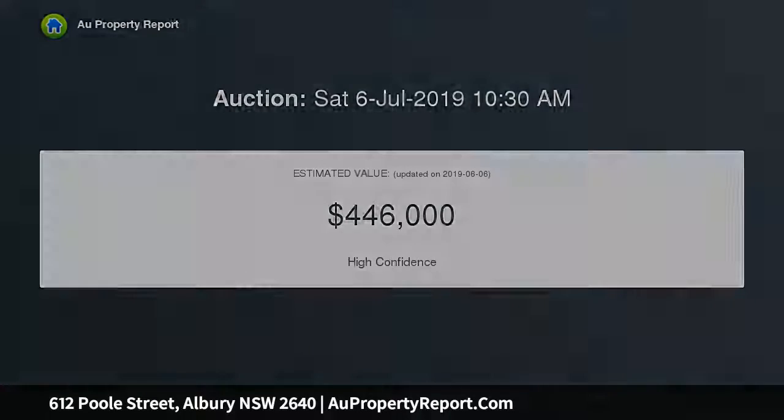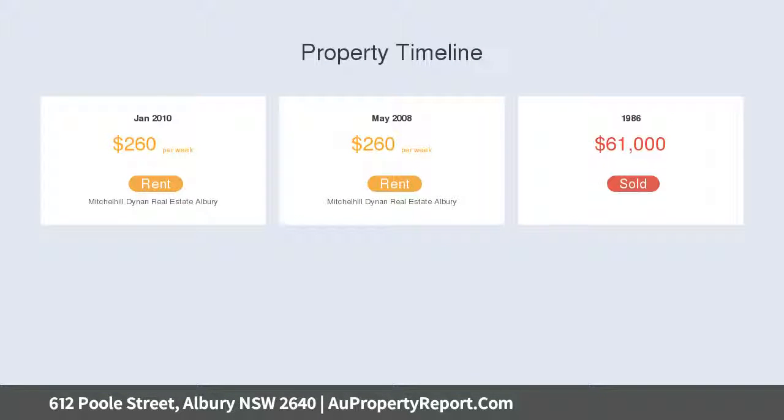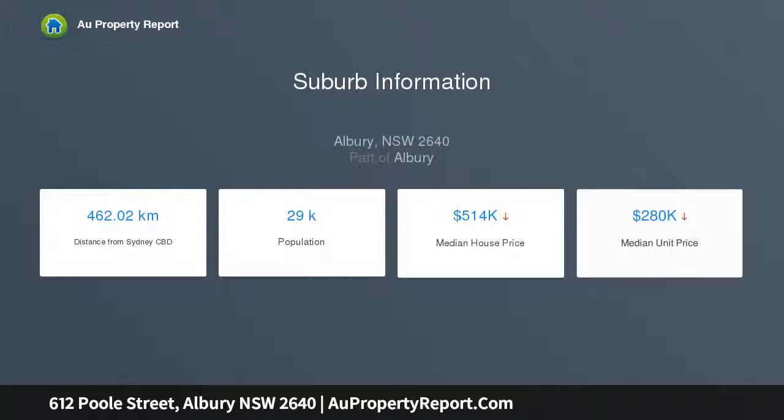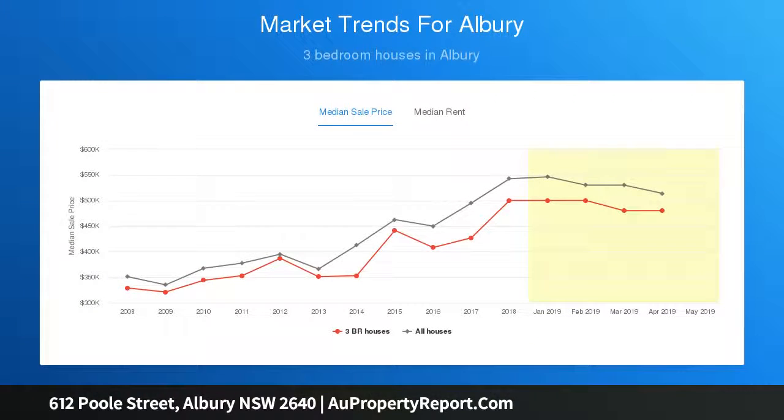The large living area includes polished timber floors, and the updated kitchen includes a cooktop and oven. Accommodation consists of three spacious bedrooms, with one bedroom including a further sleep-out or study.